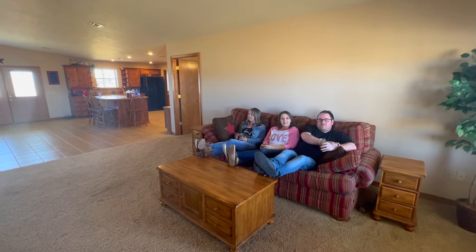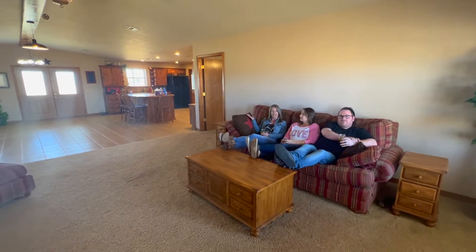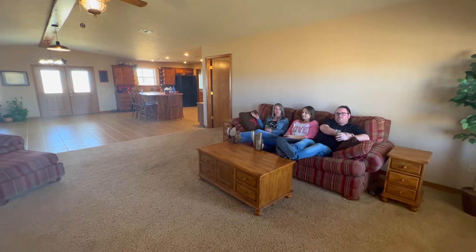From the couch, you can see the sunrise and the sunset. It's a big wide open floor plan and we have vaulted ceilings. This home is a must-see.